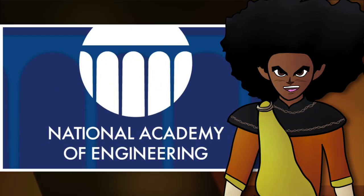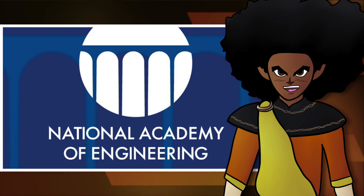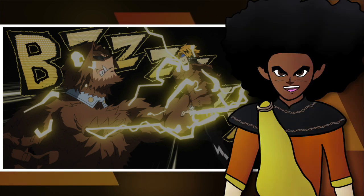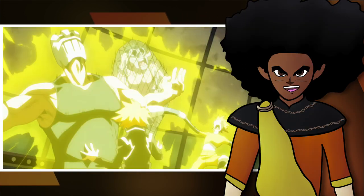The National Academy of Engineering called electrification the greatest engineering achievement of the 20th century. This quirk allows Denki to electrocute anyone who comes into contact with the electricity he emits from his body. It acts somewhat like a protective shell and it leaves his enemies or opponents temporarily paralyzed.